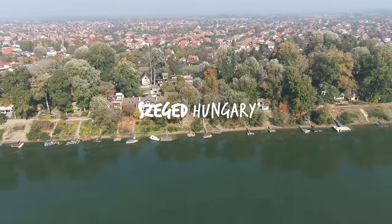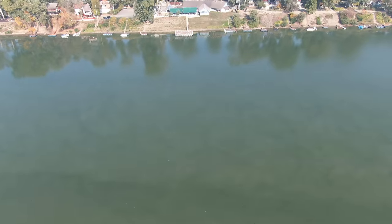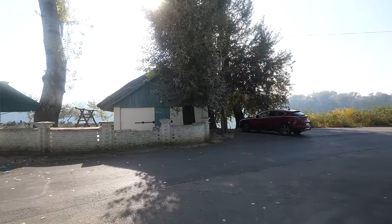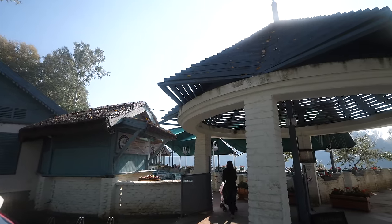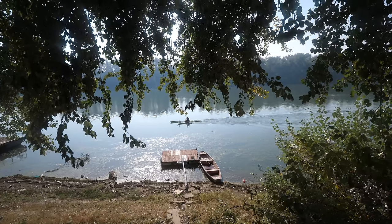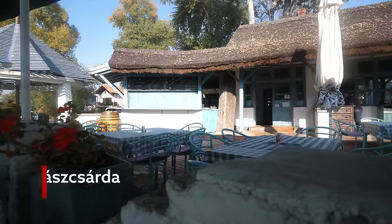Welcome to Szeged, which is a town on the banks of the Tisa River, and it's home to one of the most famous Hungarian fisherman's soup recipes in Hungary. It's quite a peaceful little place. We've come directly to the restaurant, which is right on the banks of the river. It's scenic. It's a beautiful restaurant. Feels great to be here.